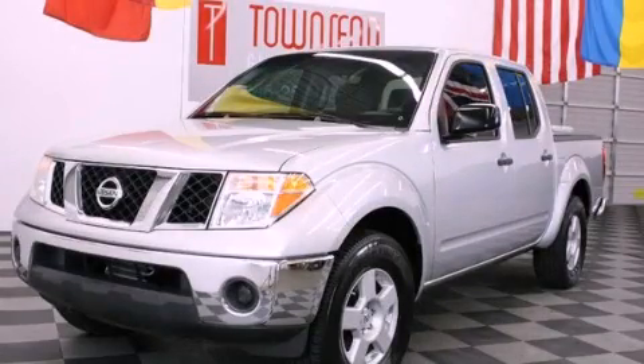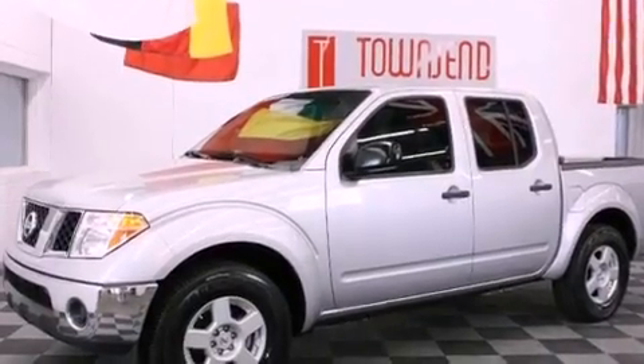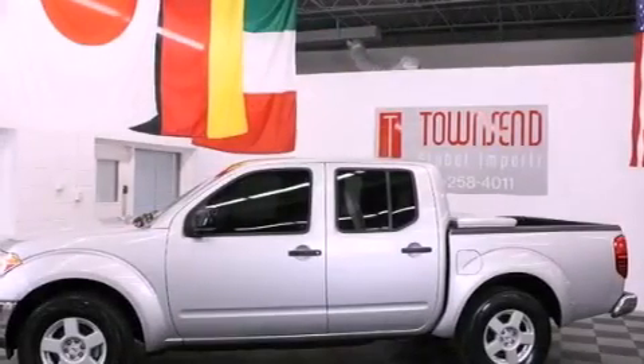This is a 2005 Nissan Frontier — strong, durable, and dependable. It features a 4.0-liter six-cylinder engine and an automatic transmission.